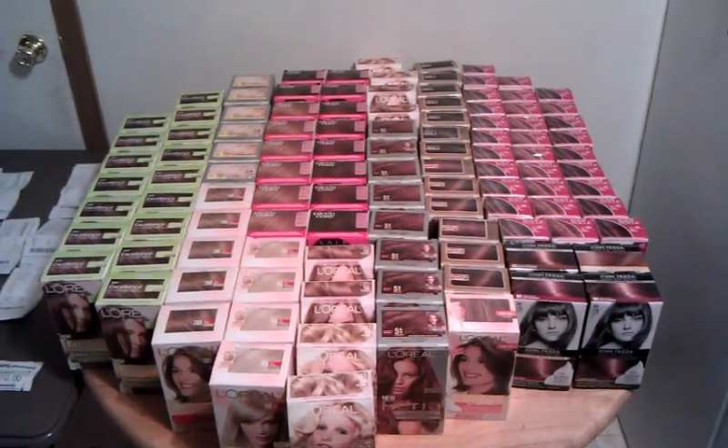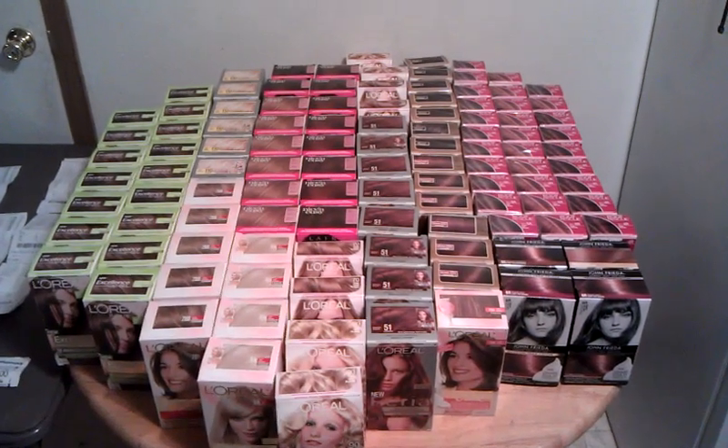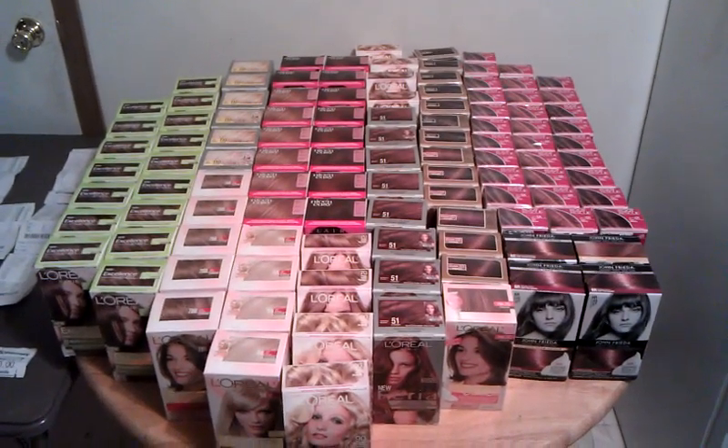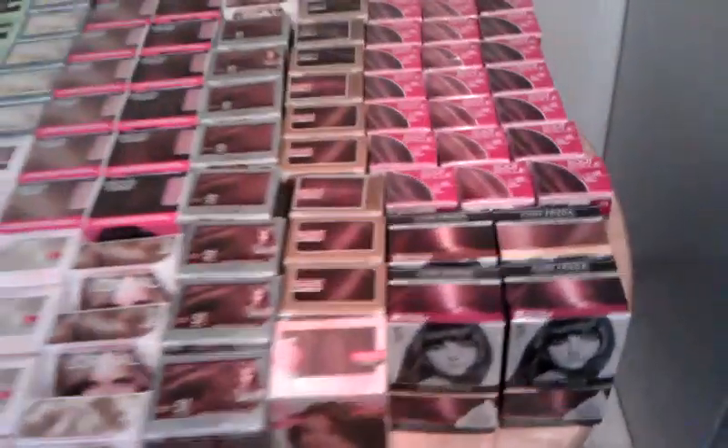Hey YouTube, it's Matt here bringing you another video of my huge CVS haul today. I got 111 bottles of the L'Oreal hair dye and I got 4 of the John Frieda.